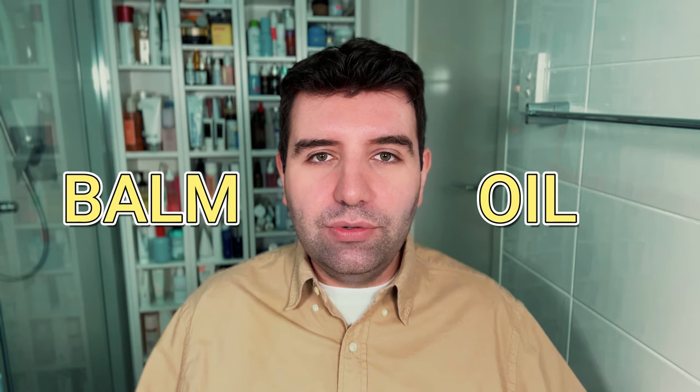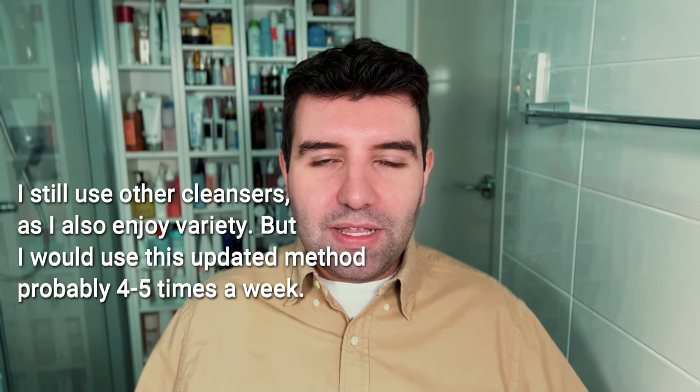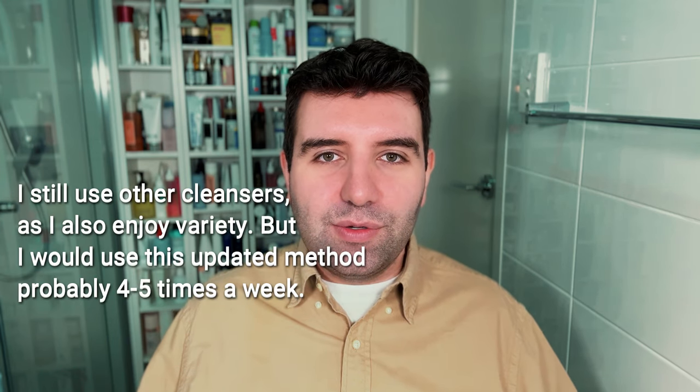The typical double cleanse I used to do, and still do sometimes, is using a cleansing balm or a cleansing oil followed by some type of gel or foaming cleanser — that's probably the most common scenario when people think of a double cleanse. Over the past six months I've really started to embrace cream cleansers and I've also become obsessed with cleansing waters, so I've switched up my method, but because it's still two cleansers, it's still a double cleanse.